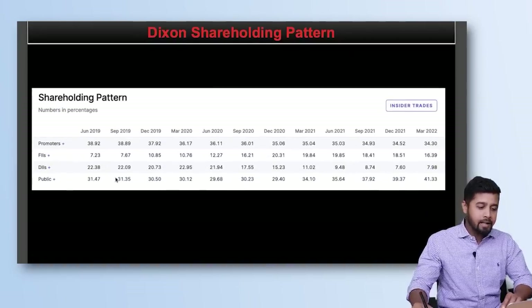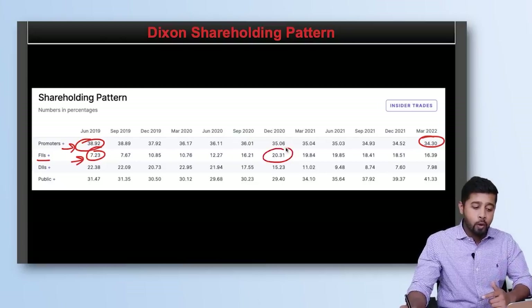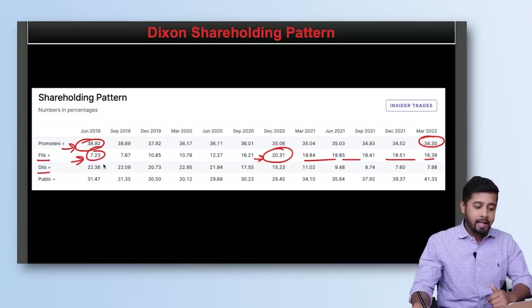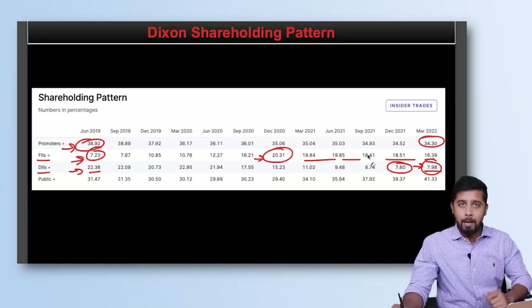Looking at the shareholding pattern: promoter shareholding has slightly reduced from 38.92% to 34.3%. FII/DII shareholding had declined from 22.38% to as low as 7.6%, but in the last quarter DIIs have actually increased their shareholding to 7.98%.